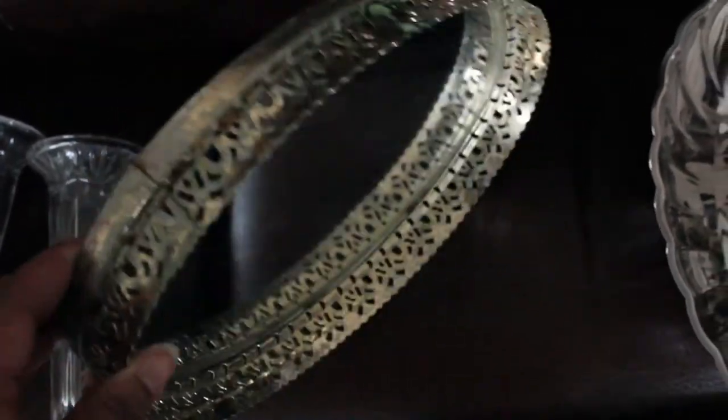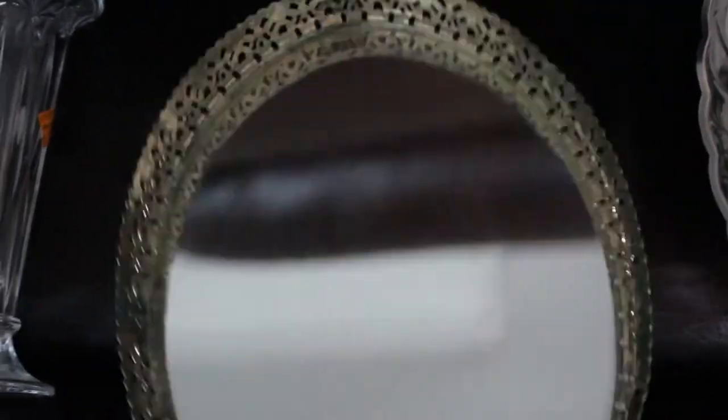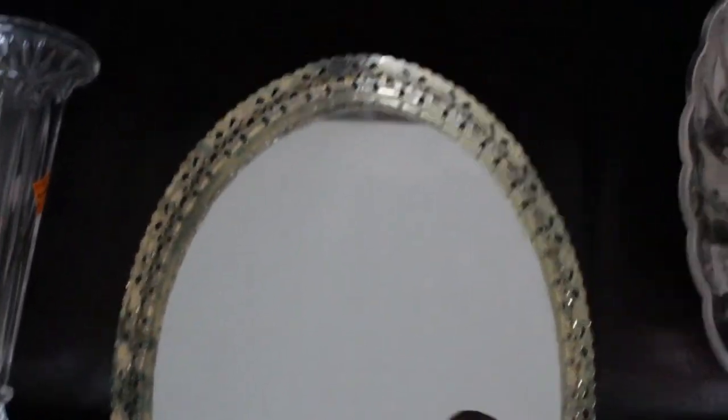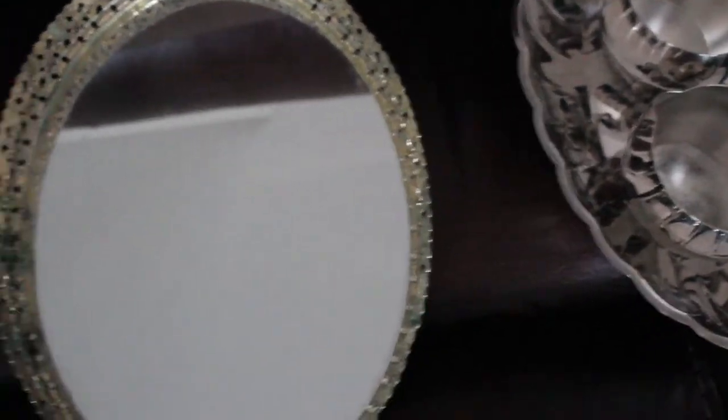Silver trays are all the rage, so I went ahead and snagged this oval shaped glass tray at Goodwill for about $2.48. The finish is pretty dirty so I've got to clean it up — it's not a silver finish, just metal — but once I clean and shine it up I'm going to put it on a table somewhere.